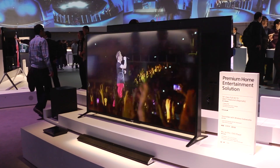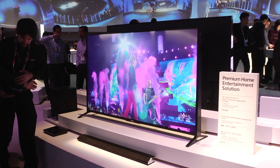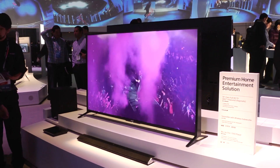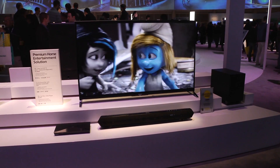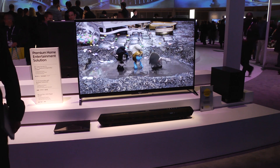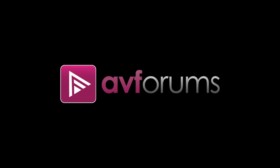Any line-up wouldn't be complete without a new soundbar, and Sony's got their HTC T770, which is designed to fit under any TV with a height of only 5cm. So it would seem the TV speakers are getting bigger and the soundbars are getting smaller. That's it from the Sony stand — join us for more CES news at AVForums.com.